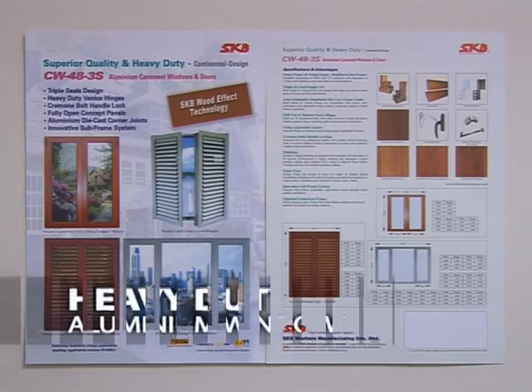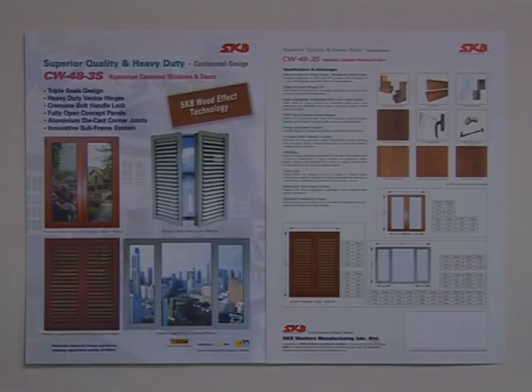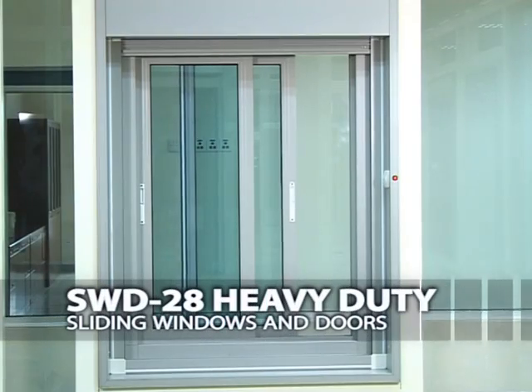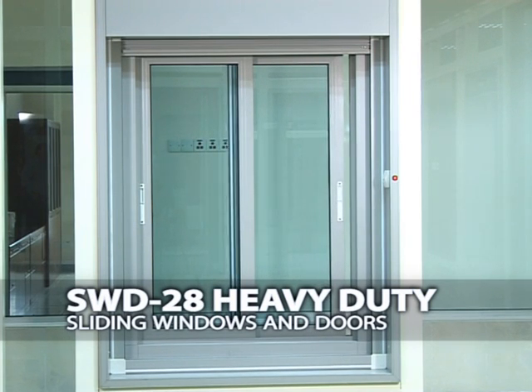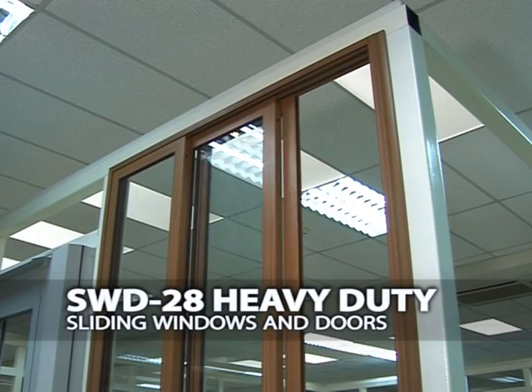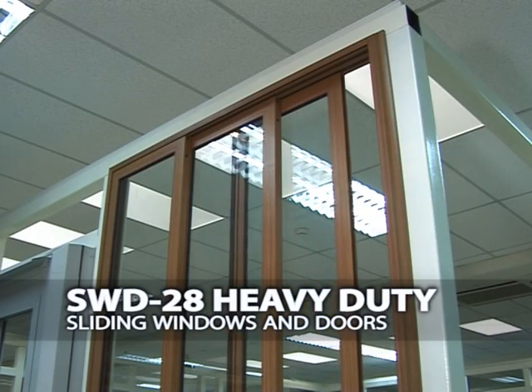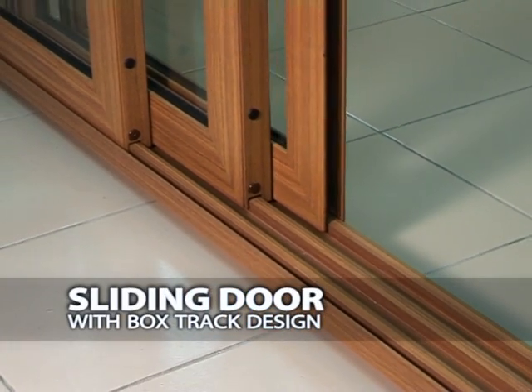Another variety that SKB Shutters offers is heavy-duty aluminum windows. The SWD28 heavy-duty sliding windows and doors give durability and security to its users. To give the sliding doors a neat finish, the sliding door is fabricated with a box-track design.